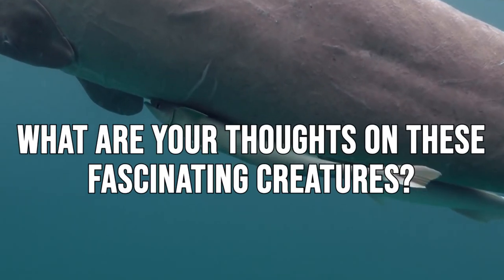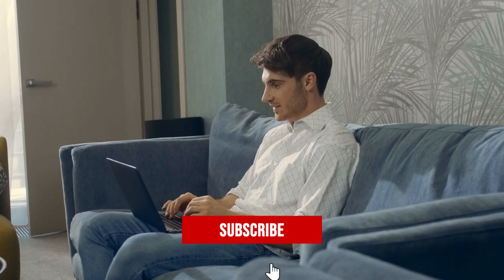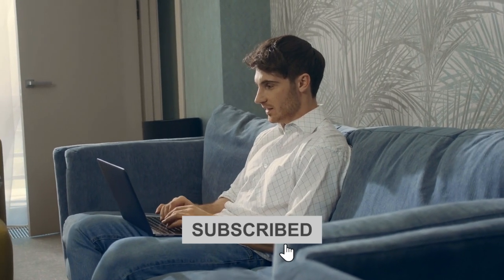What are your thoughts on these fascinating creatures? Let us know in the comments below. Thanks for watching, and make sure to subscribe for more jaw-dropping content like this.